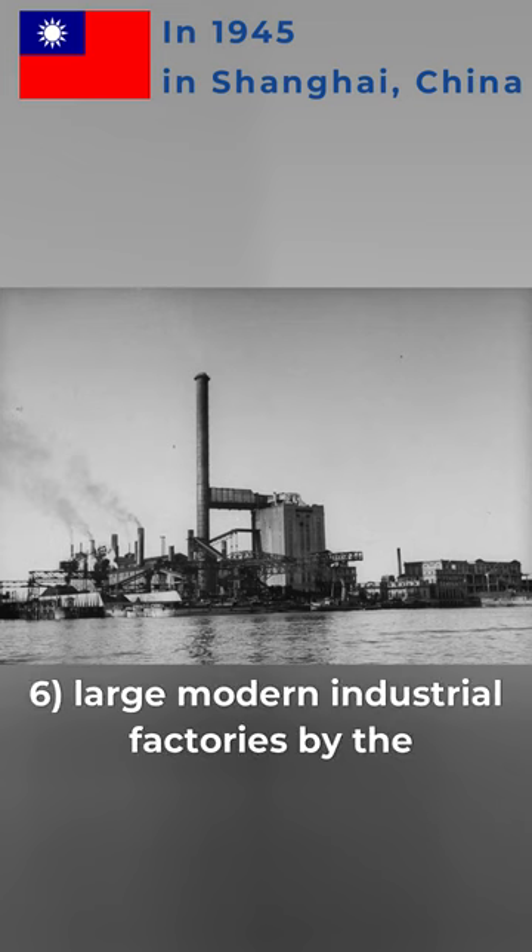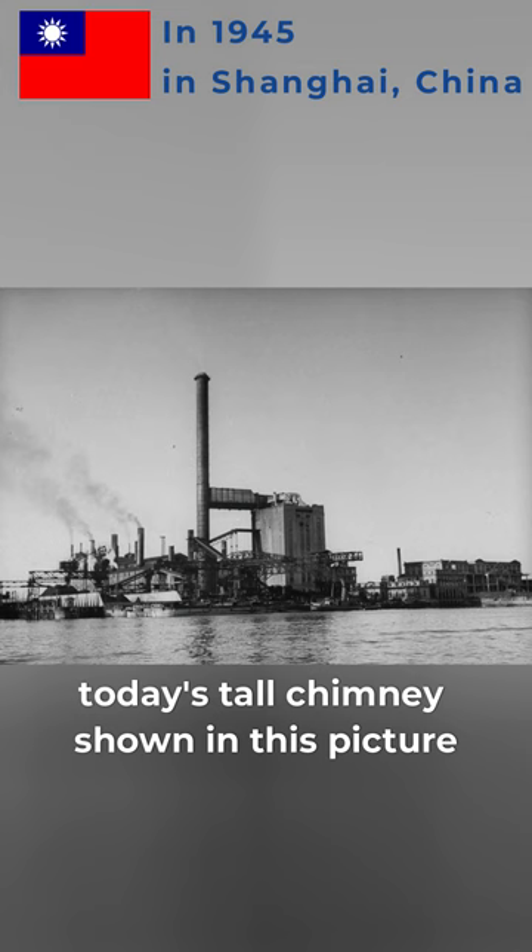6. Large Modern Industrial Factories by the Huangpu Riverbank. Today's tall chimney shown in this picture still stands there but has now been converted into a museum.